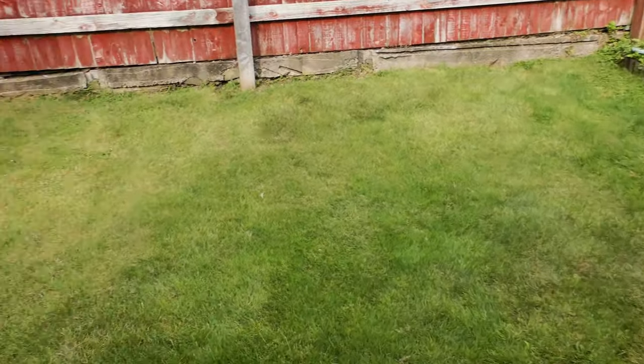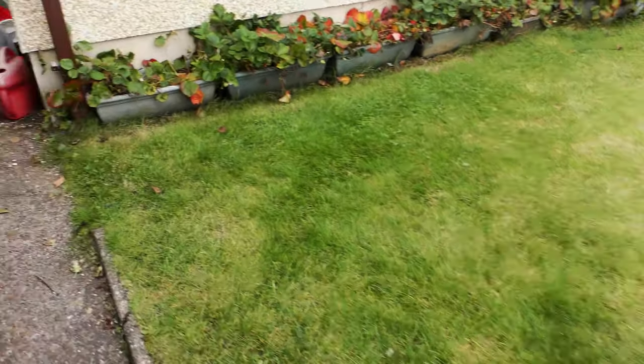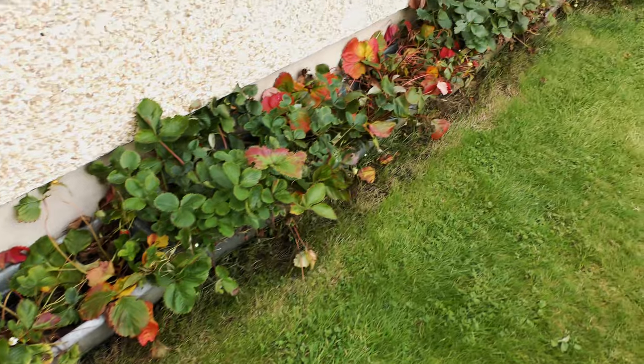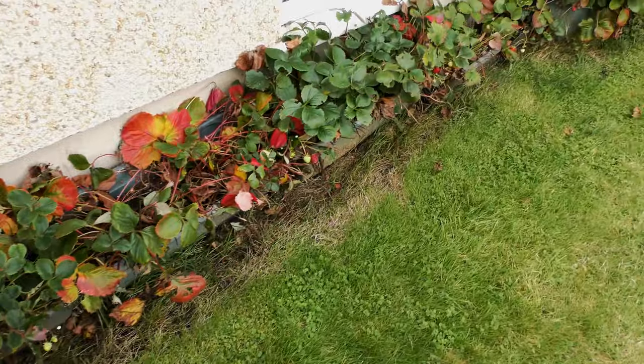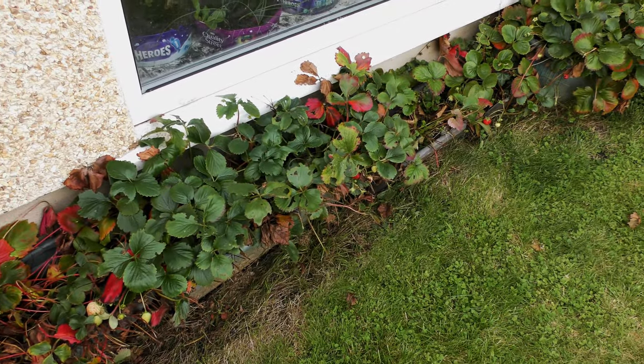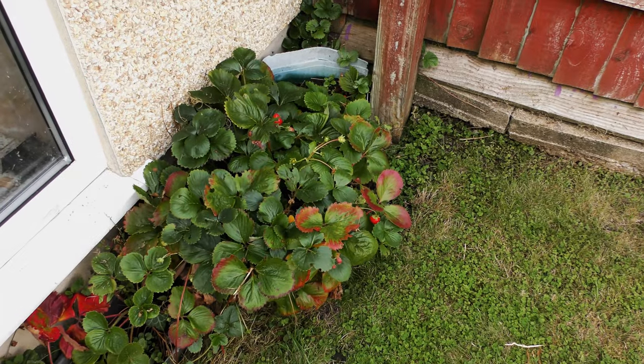The lawn is looking better than it has for ages. The strawberries, they're still growing, but the older ones compared to the new ones are dying back and we still have some growing.